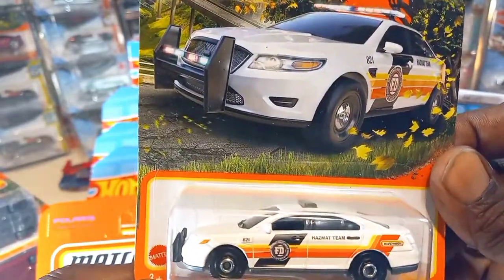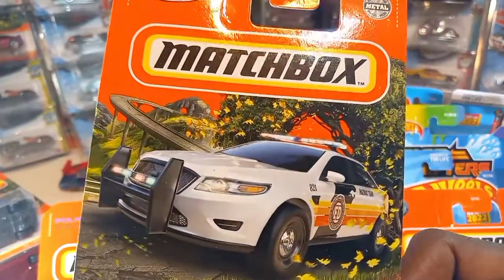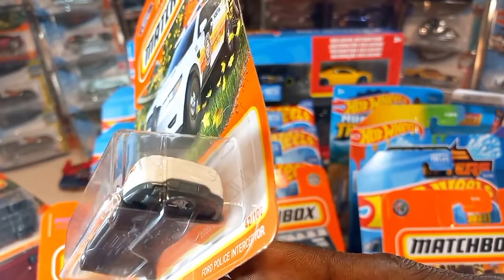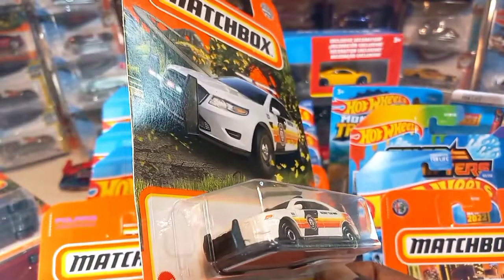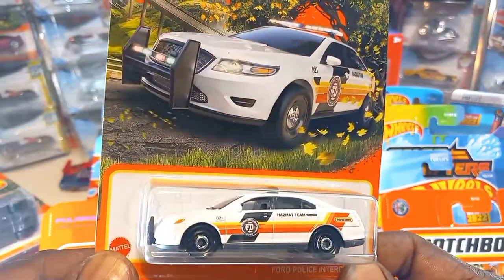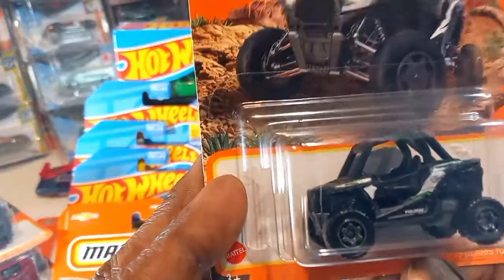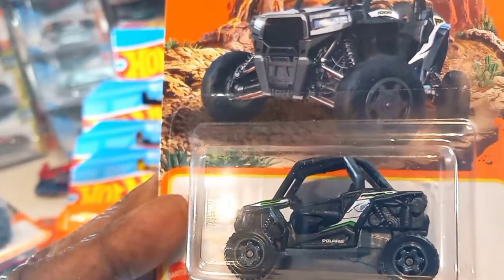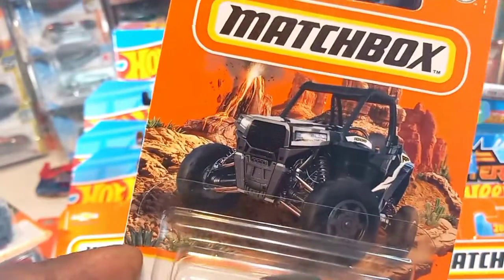Ford Police Interceptor over here with the Hazmat Team — Matchbox Hazmat Team. Check that artwork out, beautiful artwork. No tampo work in the back or front, but pretty decent. New recolor Polaris Razor — check that out. I like this. Has that green — you see that green and that gray? And this is a recolor too.